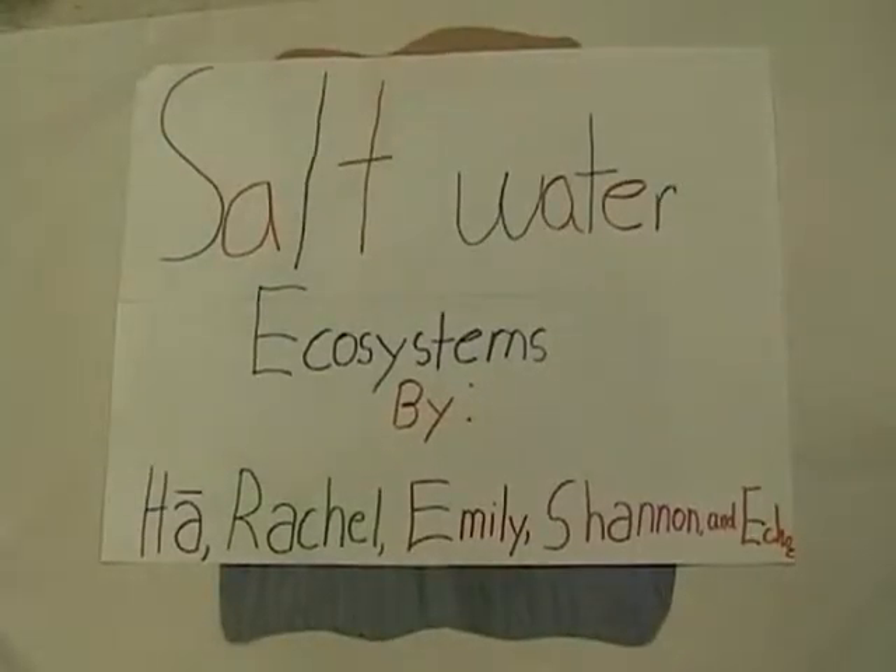This is Saltwater Ecosystems by Ha, Rachel, Emily, Shannon, and Echo.